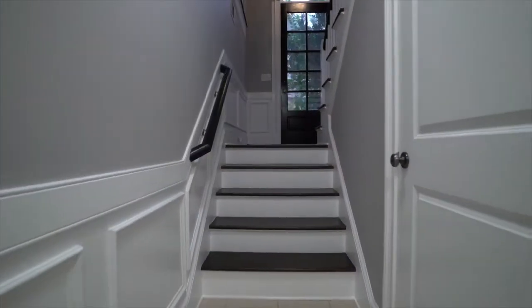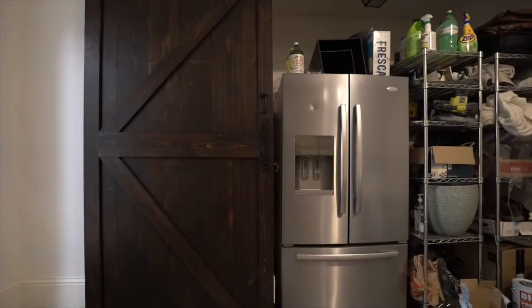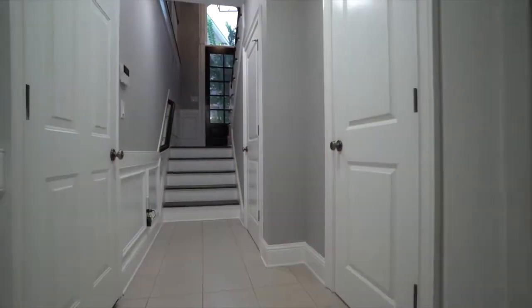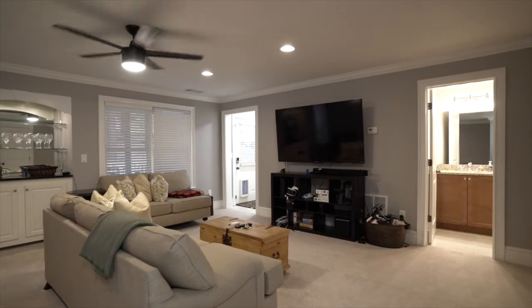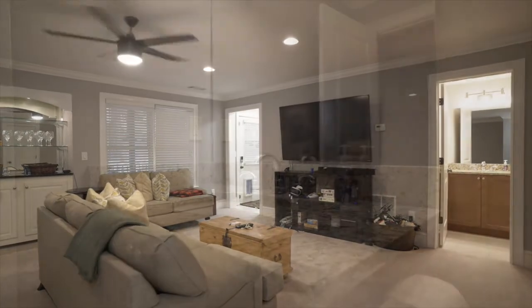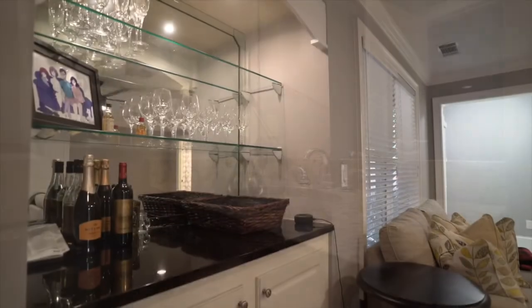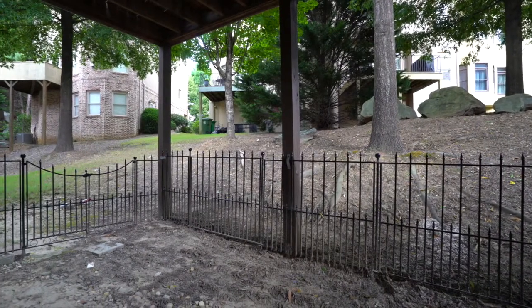Now for our terrace level. If you were to enter from the two-car garage, you'll notice the cool way we've divided off our storage here with our barn door. We enter the space on a tile floor that takes us to our terrace-level living space, which can also be converted to a bedroom because we have a full bath. We have a bar perfect for entertaining and an outdoor entrance — great if you have Fido who needs a spot in the backyard.